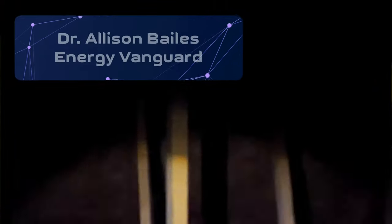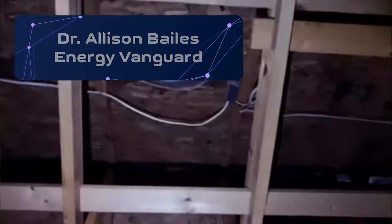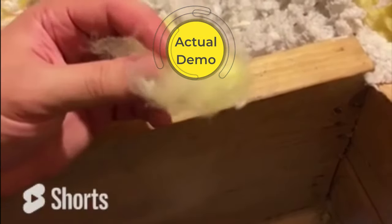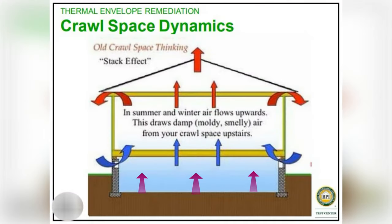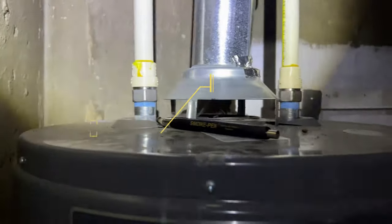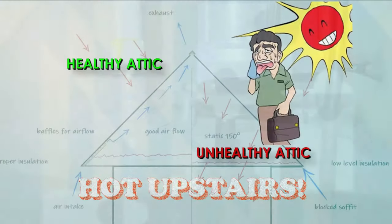According to Dr. Allison Bales, a building science guru, attic fans pull air from wherever they can get it, including your cool air from inside. They can also pull moist, damp air up into the house from the basement or crawl space, and they can disrupt the combustion appliance venting process. Ultimately, Dr. Bales says it's not a good solution for a hot upper floor.